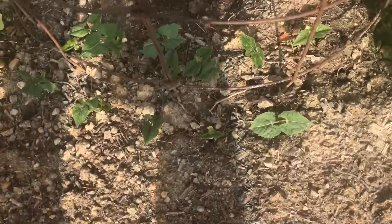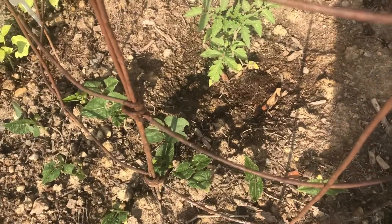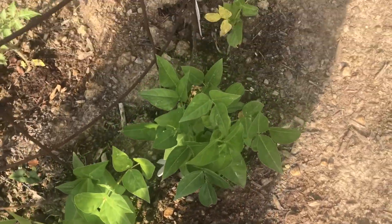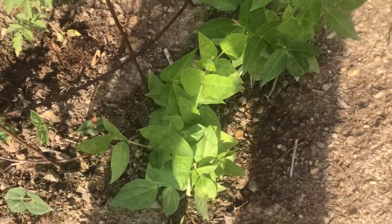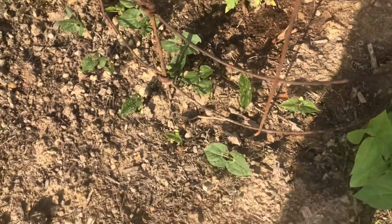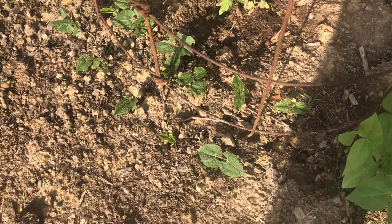I also went ahead and planted some more beans over here on the trellis, next to what I think are mung beans or cow peas, just so I had extra beans. They just sprouted and it looks like they're going to catch up with the mung beans pretty quickly.